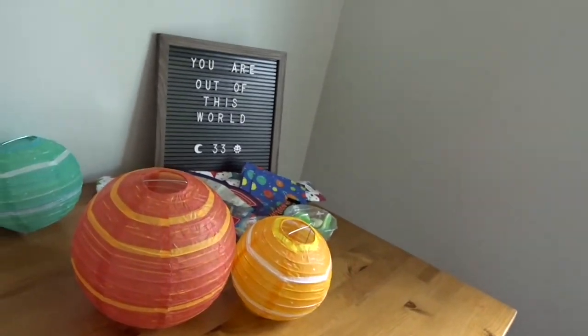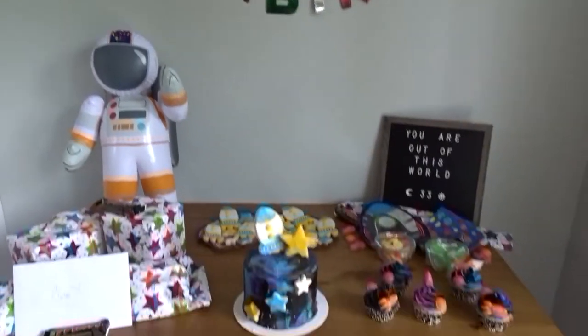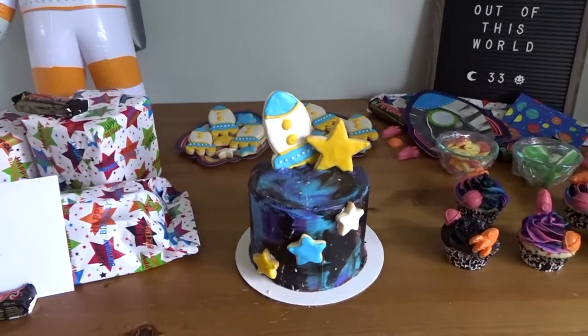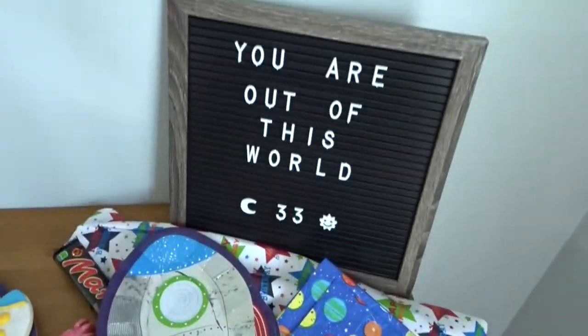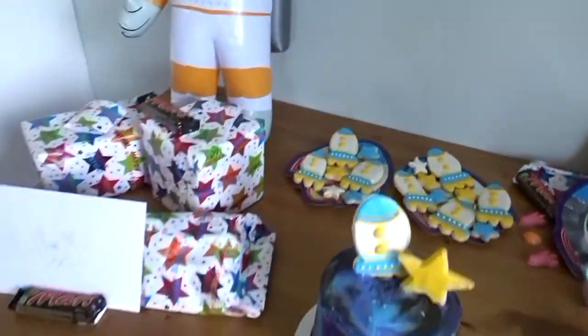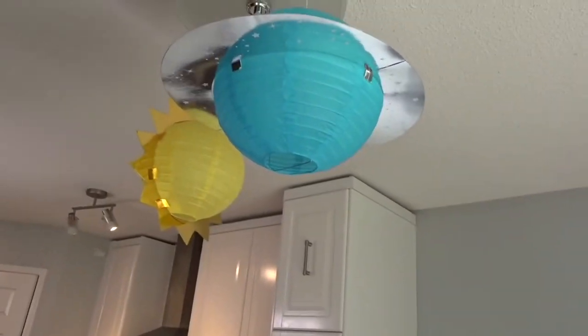I added the sun. Now I just have these two — oh, there's three. Here is my finished table. I have my lovely galaxy cake, I have my cupcakes, my little treats sign, I have cookies, and we have our planets up here.